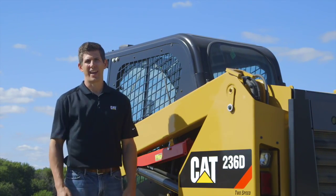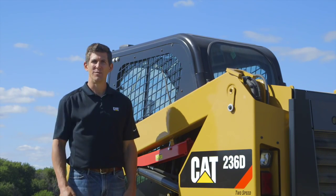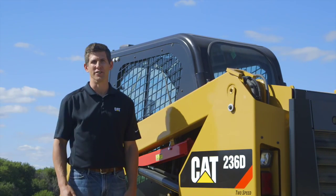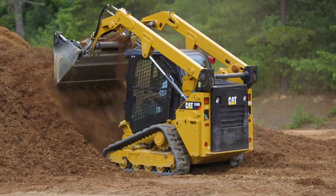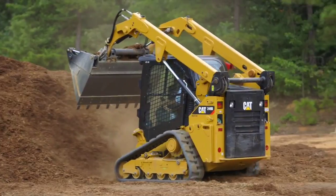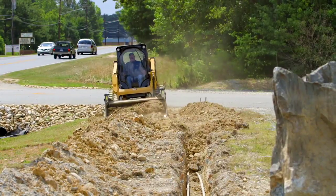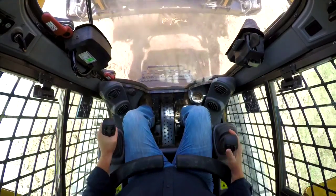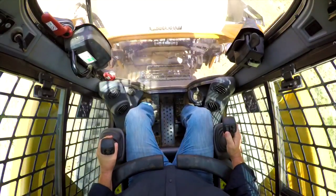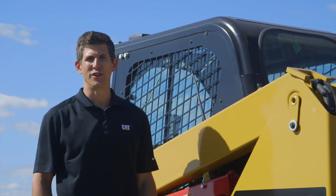Caterpillar is pleased to introduce hand and foot style controls for the Cat D-Series skid steer, multi-terrain, and compact track loaders. Cat hand and foot controls were developed with input from a number of longtime and very proficient operators that utilize competitive hand and foot controls. Machines were routinely placed on customer job sites to test the control feel and performance in practical applications. Let's hear what customers have to say about the new Cat hand and foot controls.